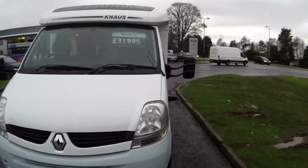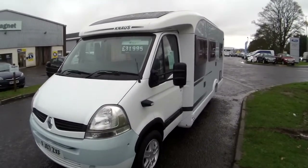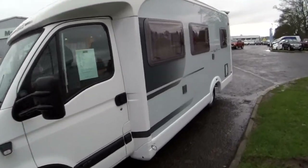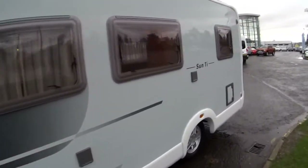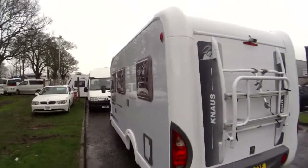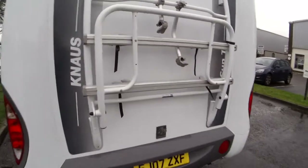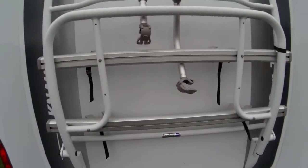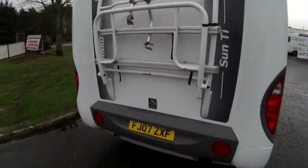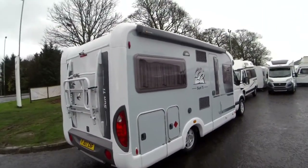Going around the van, it's a very slick looking van on the Renault chassis. On the nearside, you've got roof bars towards the top. It's a very nice grey colour, not a mark on the bodywork. Towards the rear you've got a very slick looking bike carrier for two bikes, which can be added for extra if needed, and a reversing camera at the rear.